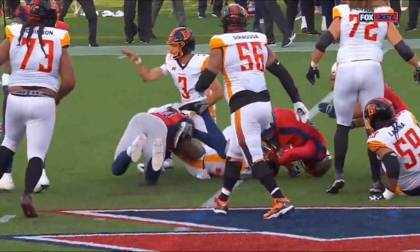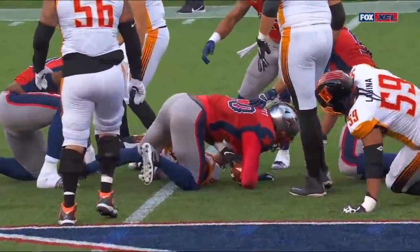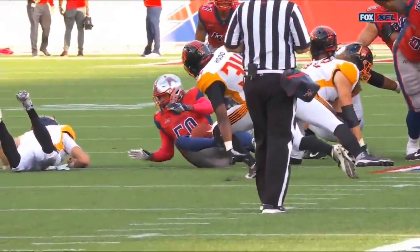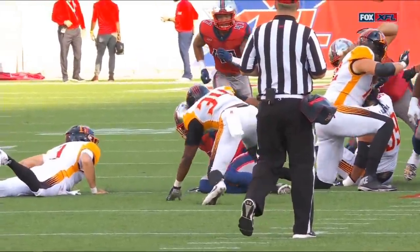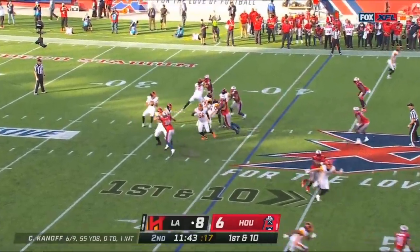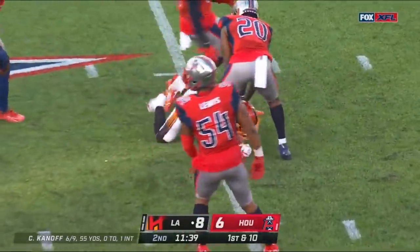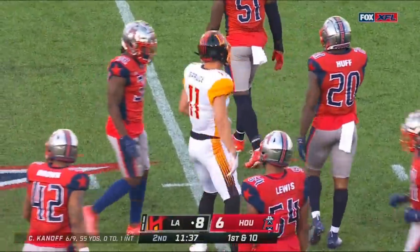Once again, all plays are reviewed by the replay booth. And you can see this — I agree with you, I think it's a forward pass and not a fumble. Whatever it takes, right — whatever you believe. Here's the snap — Nelson Spruce catches that one easily, out across midfield, down as well.